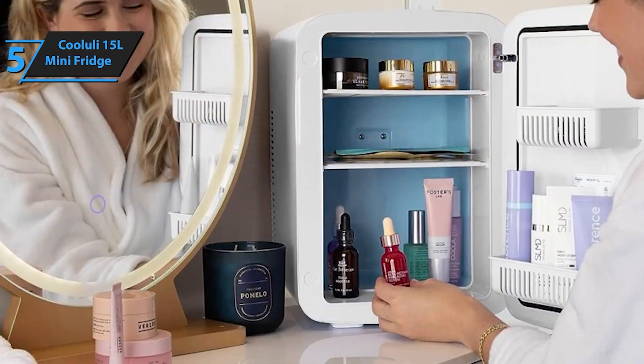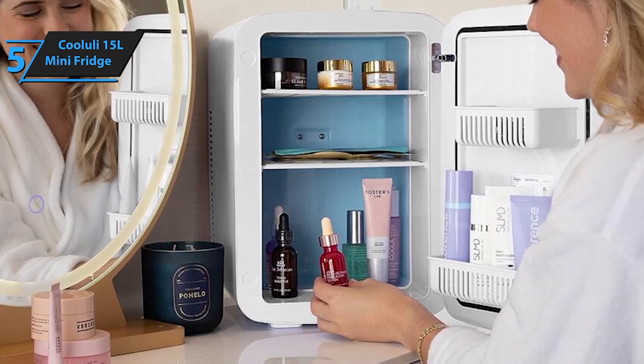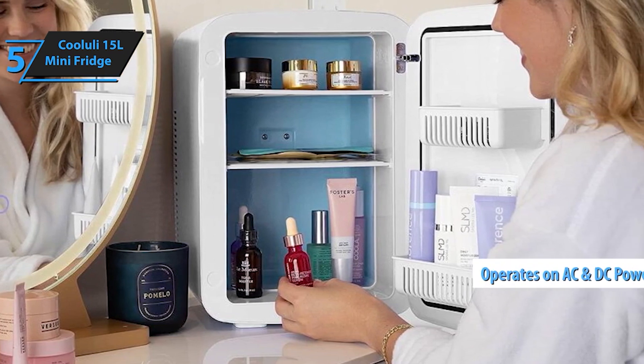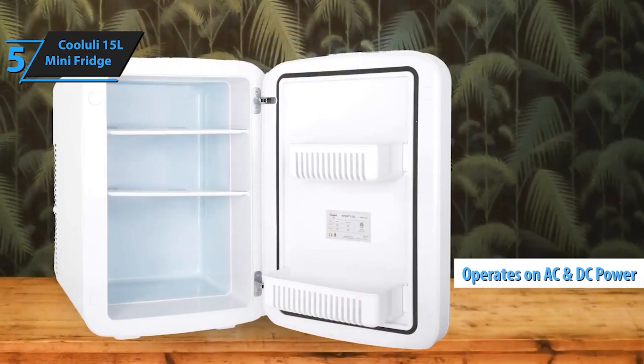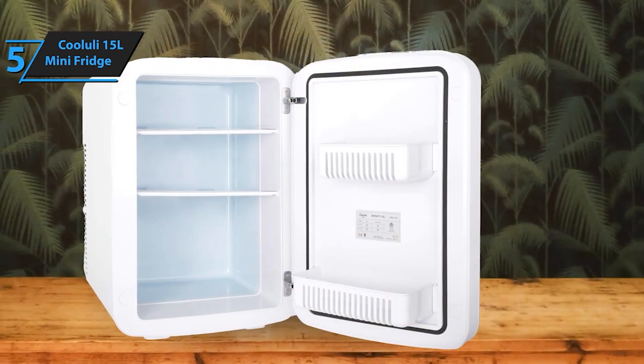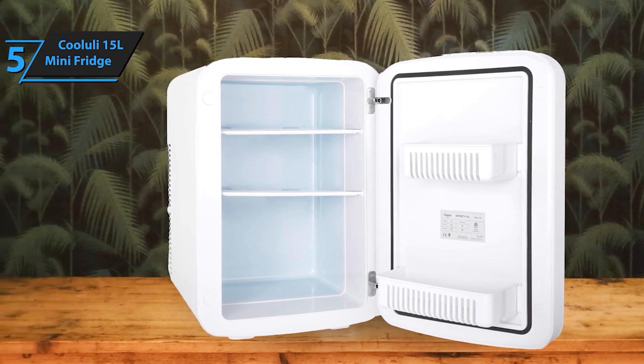With a 15L capacity, this mini fridge is spacious enough to store all your essentials while being compact enough to fit in tight spaces. It's ideal for storing food, drinks, skincare, beauty products, and makeup, making it a must-have for anyone looking to add a touch of convenience and style to their space.